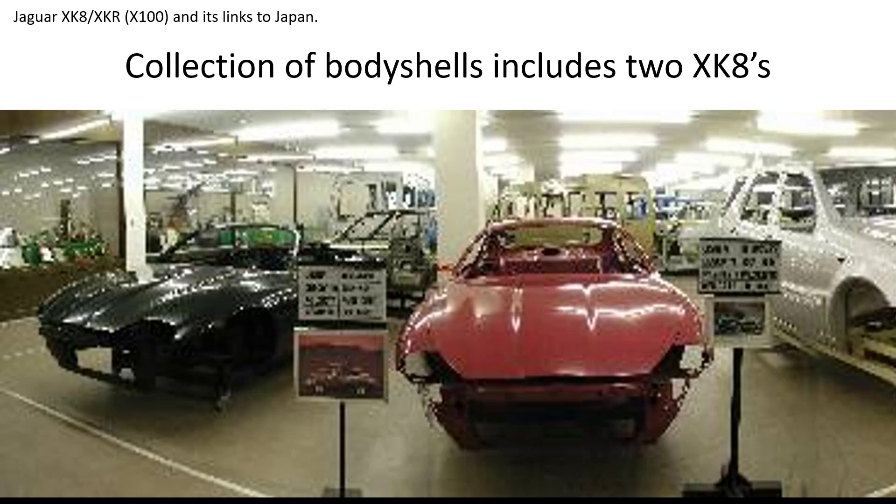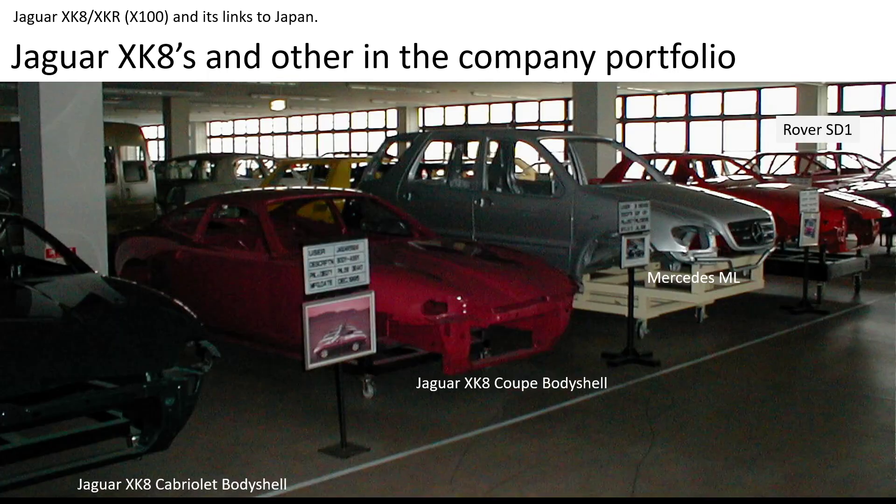Also in the museum — apologies for the quality of the photo — there are two body shells that hopefully you'll recognize even though they're blurred: an XK Coupe and Cabriolet. They're nestled alongside other cars, including the Mercedes NL, which is made in the US, and in the corner — just out of shot — is infamously the Rover SD1. I'm not sure anybody's proud to be the toolmaker for that car, but Agyahara was involved with that model.